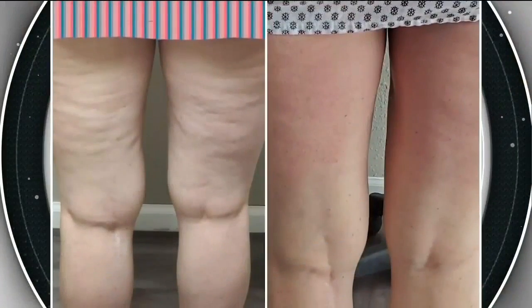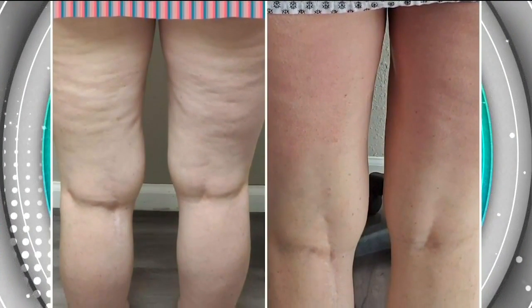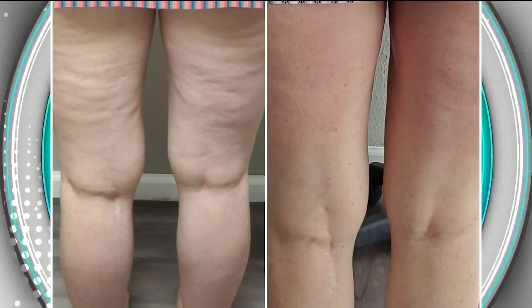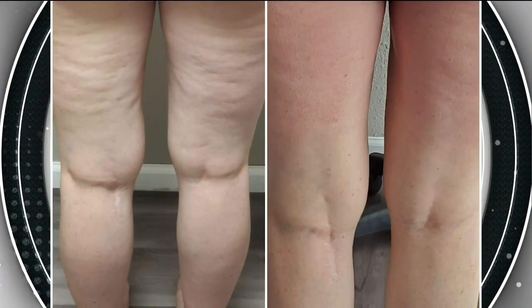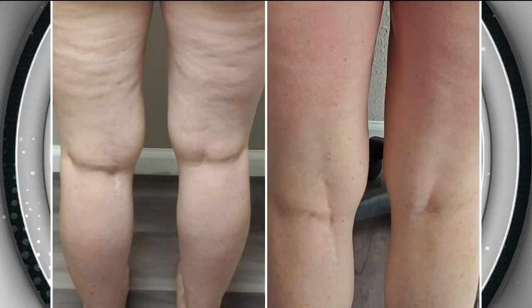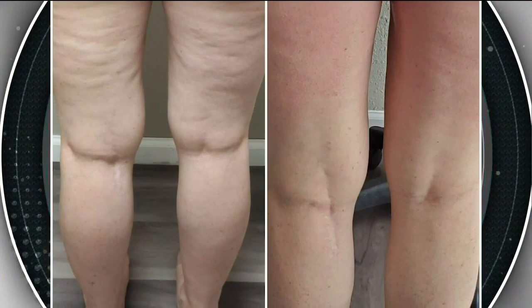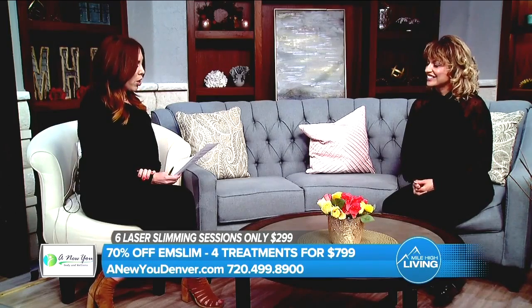For cellulite, the shockwave treatment is amazing — it actually feels like a deep tissue massage. Those are on special for $99 right now. Typically you need four to six sessions about once a week for best results. The patient shown had four treatments, and it even reduced the swelling around her knees.